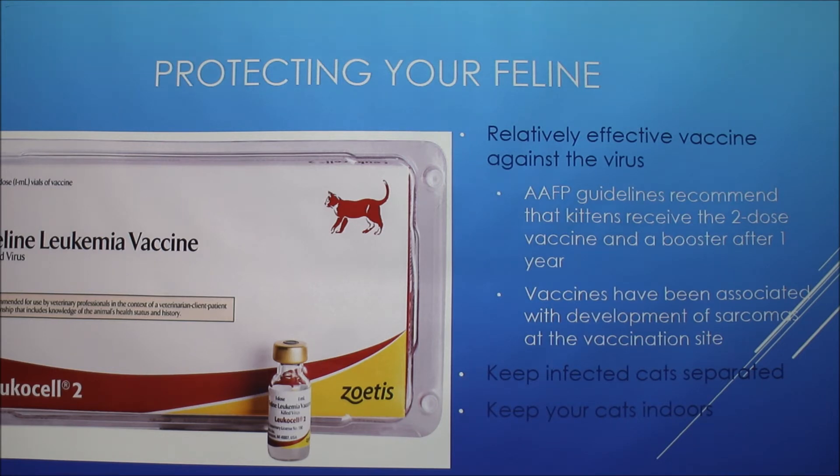A multivalent vaccine contains more than one antigen — for example, one vaccine shown had three organisms in it. The other vaccine shown is monovalent, meaning it contains just one antigen.